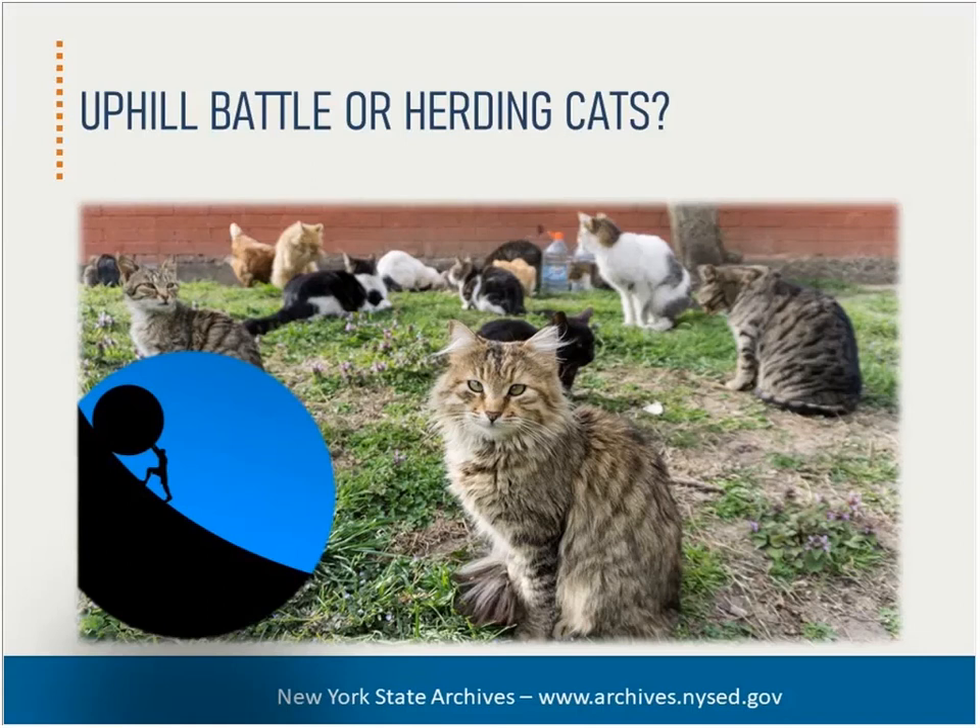Do you feel like records management is an uphill battle, or do your efforts to build and maintain an effective records management program sometimes feel like you're herding cats? If you can identify with a sense of never making progress, or at least not as much as you would like, then you're in good company. In this presentation I will discuss the responsibilities of an official records management officer, the benefits of setting up a team of records liaisons, and what their roles can be in achieving your records management goals.